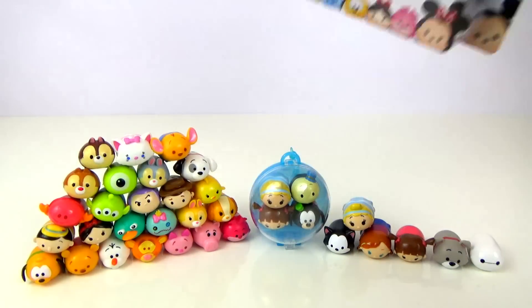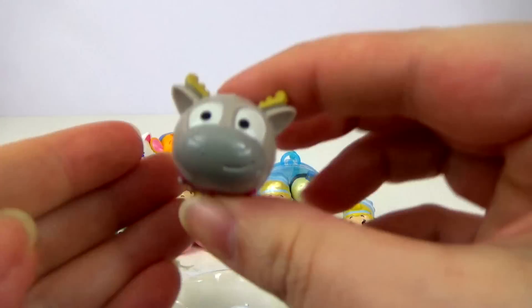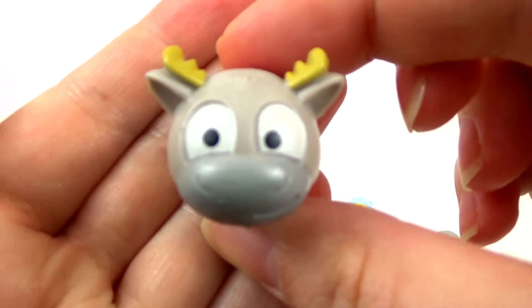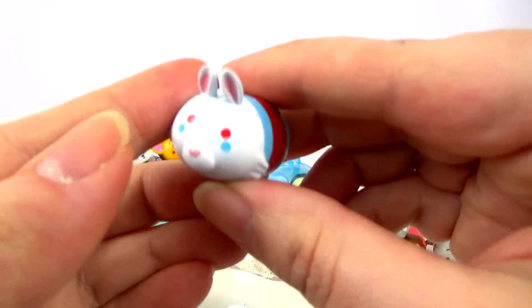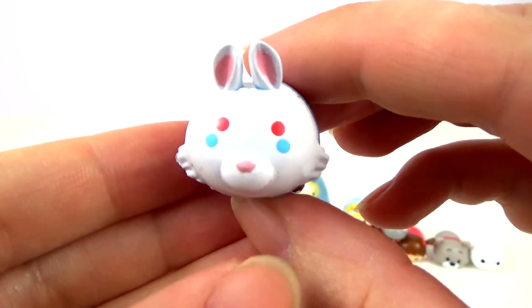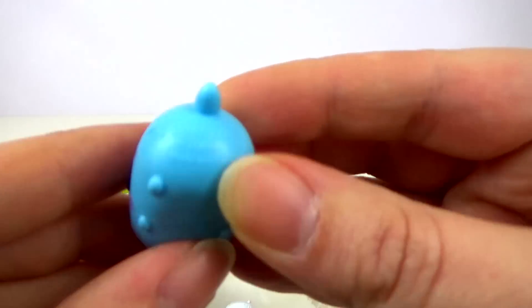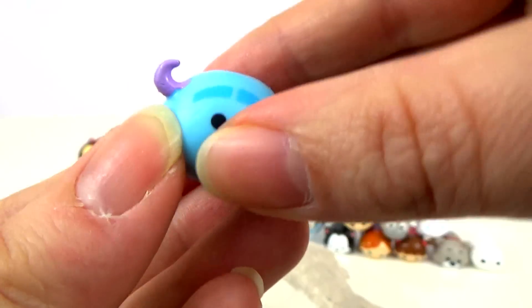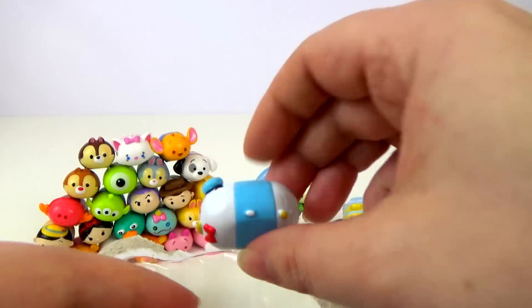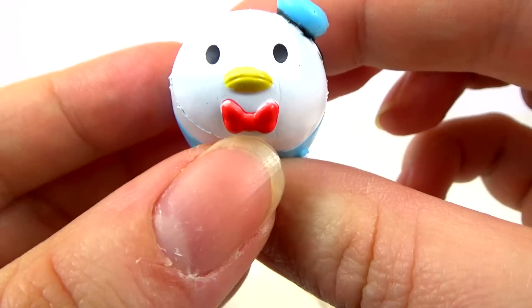Moving on to the final pack, and I think this might be my favourite pack so far. We have Sven from Frozen — I think he's really cute. We have the White Rabbit — I really like him as well. We have Sully. And we have Donald Duck — he's got his little red bow tie on there.